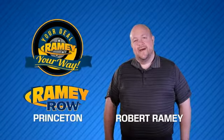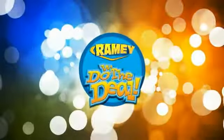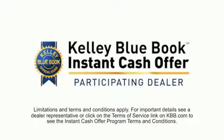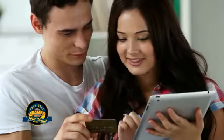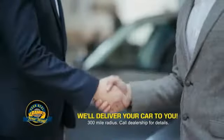For years, Ramey Auto Group has been doing the deal with our customers. We do the deal. Times are changing. We're still doing the deal, just better. Now you can shop online and do your deal your way — from shopping to valuing your trade and negotiating a price. You can do it all from home. Ramey is making your deal easier and giving you the most convenient car buying experience around.